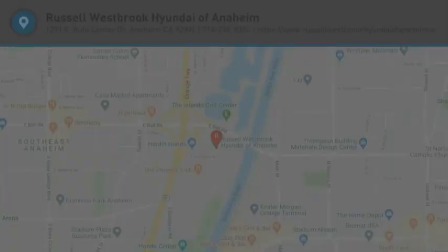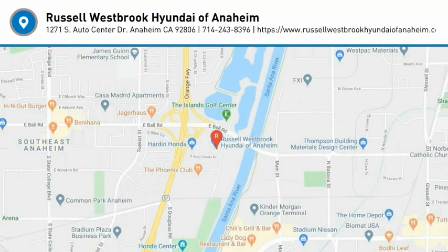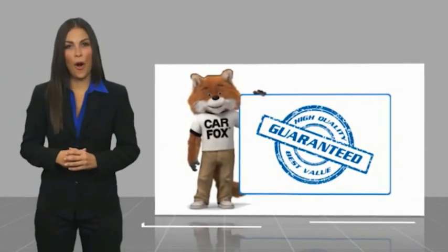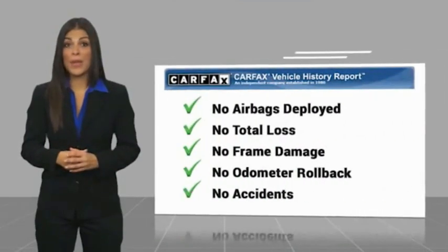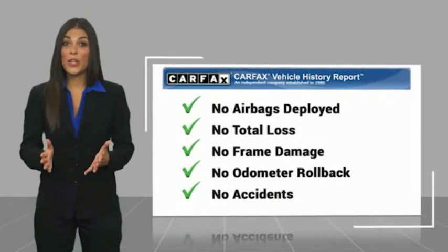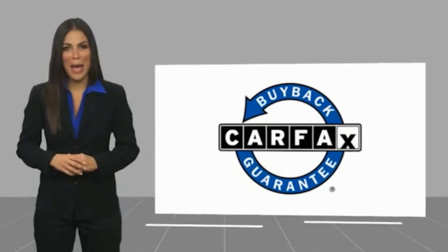The Kia Sorento. Here's another high quality vehicle with a Carfax vehicle history report. Be sure to find a complimentary copy of this report online or contact the dealership. This vehicle qualifies for the Carfax buyback guarantee.